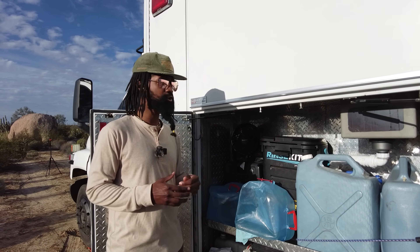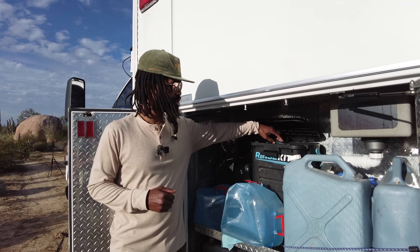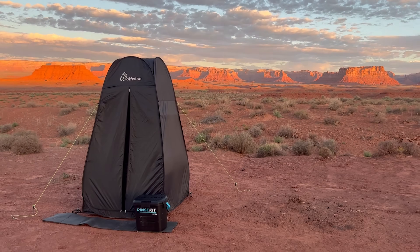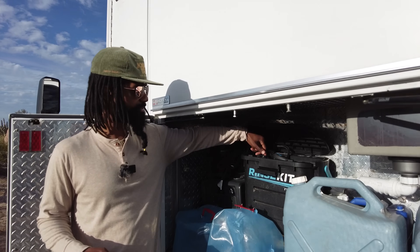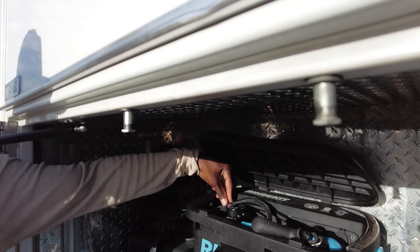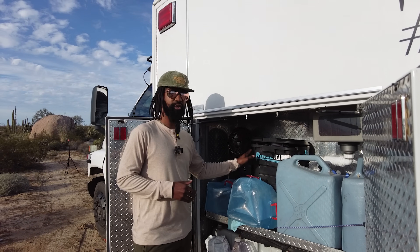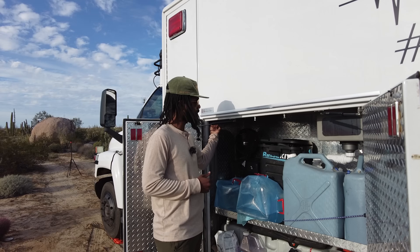We don't have an interior shower but what we do have is this Rinse Kit which serves as a portable shower that we use with our pop-up tent that's located back behind the rig. It wasn't always heated but I recently added Rinse Kit's heating element that screws into the top, and that allows us to take hot showers whenever we want. To charge and heat it, it just plugs into a 12-volt outlet that I have routed right here.